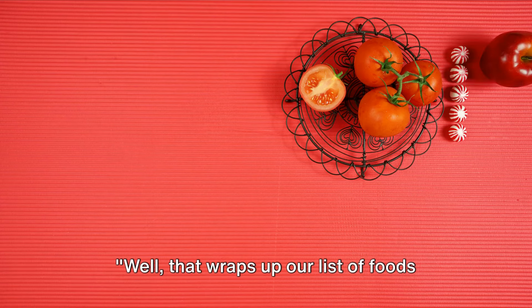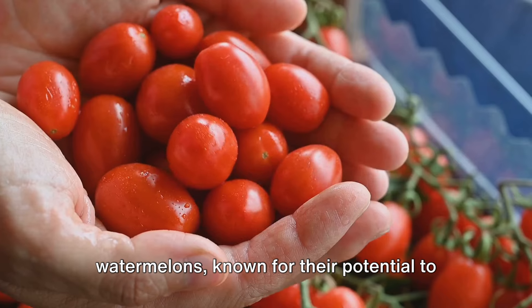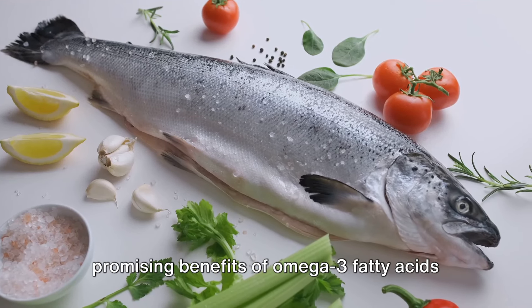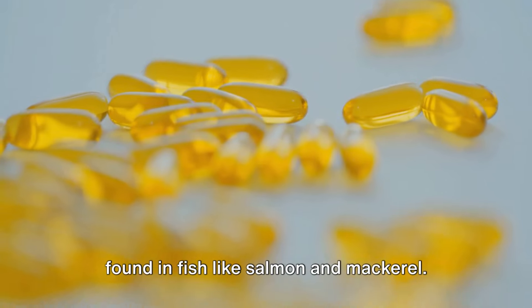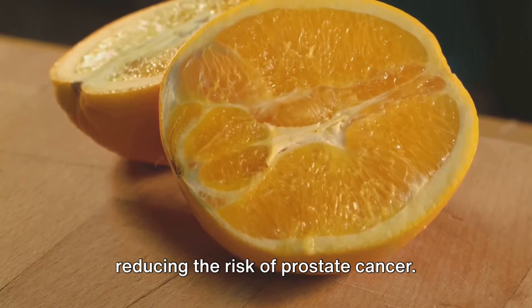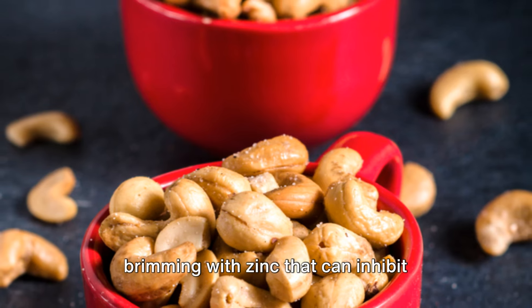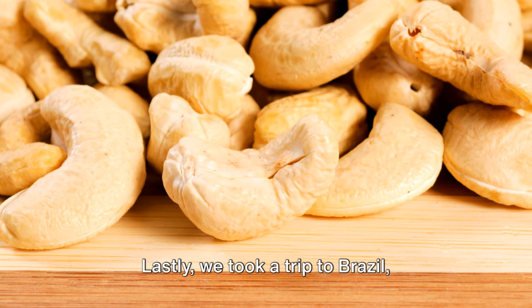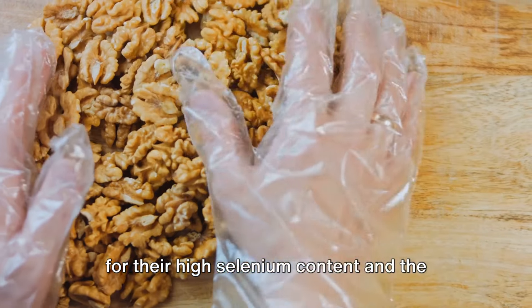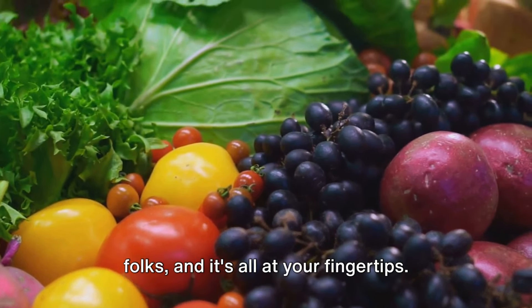That wraps up our list of foods for prostate health. We've explored the wonders of fruits rich in lycopene, like tomatoes and watermelons, known for their potential to reduce prostate size and the risk of prostate cancer. We've dived into the controversial yet promising benefits of omega-3 fatty acids found in fish like salmon and mackerel. The tangy citrus fruits loaded with vitamin C have shown their might in reducing the risk of prostate cancer. And let's not forget the humble nuts — especially cashews, peanuts, and almonds — brimming with zinc that can inhibit prostate enlargement. Lastly, Brazil nuts shine for their high selenium content, alongside the power of vitamin D in maintaining prostate health.